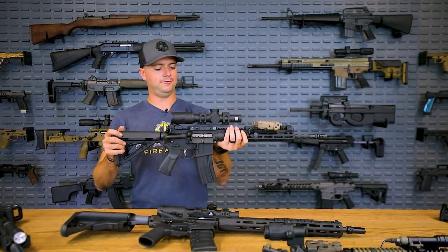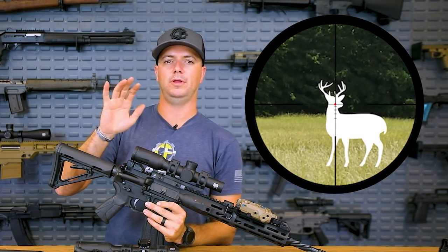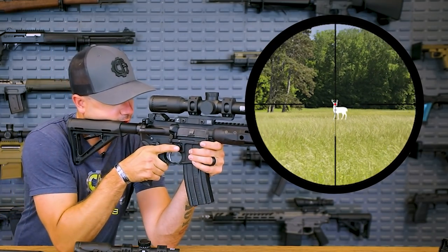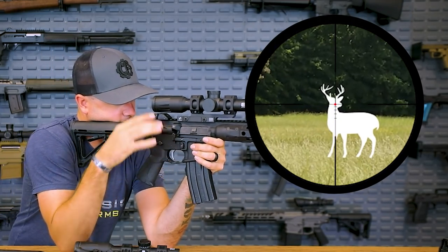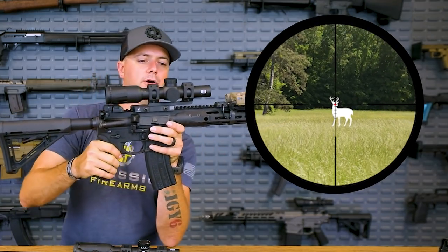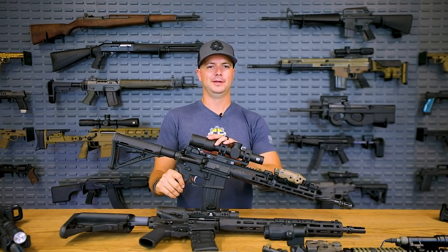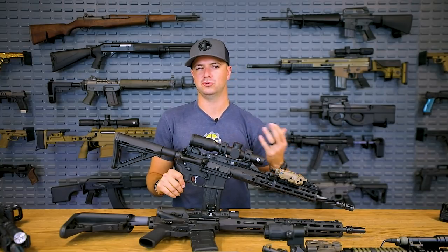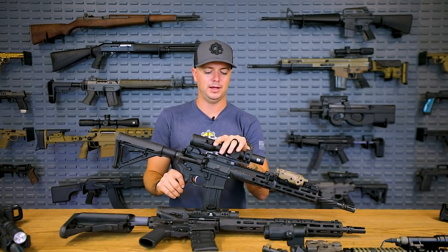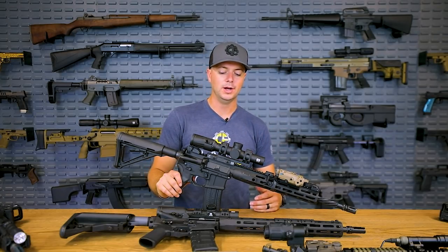The second focal plane version means your reticle stays the same size regardless of magnification — no zooming the reticle, no revealing extra information. What you see is what you get. This one has a standard crosshair with bullet drop compensation out to about 500 yards. This is a 1-8, so you get a bit more power. It's still illuminated and still an etched reticle — you don't need the batteries if you don't want them. Very cool overall.